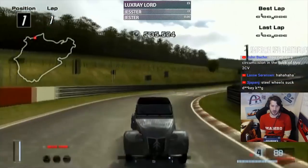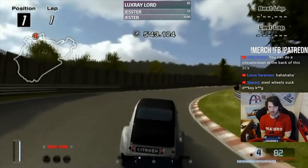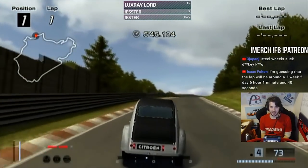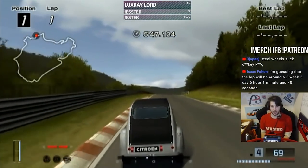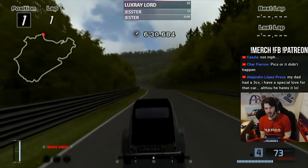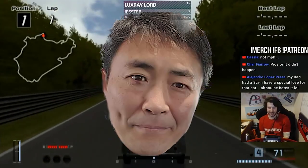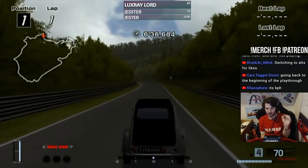Guys, you might not like this, but this is what peak performance looks like. You can do a circumcision in the back of a 2CV. I wish mine was done in the back of a 2CV — it might have some length left. I wish I could have taken a video of this and shown it to fucking Gran Turismo and been like, 'This is what you've done to me. This is what my life is.'